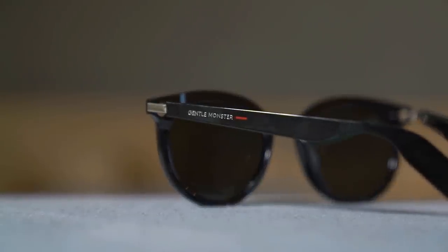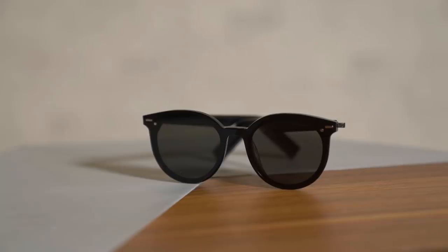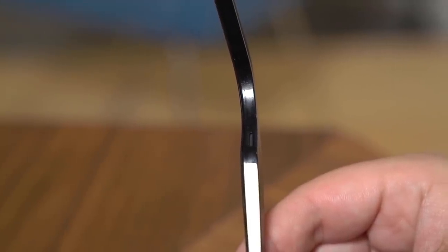Now let's move over to these bad boys: the Gentle Monster x Huawei glasses. As the name suggests, they are the best of two brands — the Korean eyewear company provides the design while Huawei gives it the smarts. They certainly look a lot better than the Bose versions, though that's a bit subjective — it depends on the type of sunglasses you like and how big your head is. Let's just say they are more stylish looking than the Bose Frames. They share the same two-speaker setup, connect via Bluetooth, and give you access to Google Assistant and Siri via a tap at the temple. They sound pretty good, but are noticeably louder than the Bose pair, which may or may not be a good thing depending on how clandestine you want your listening to be.